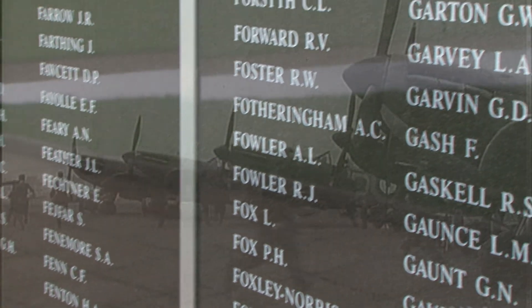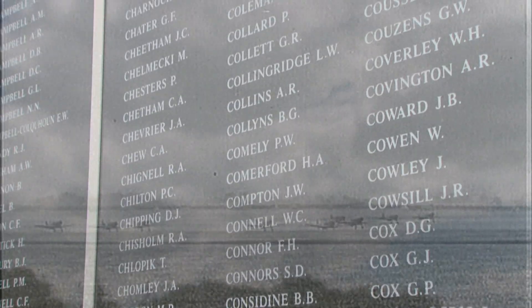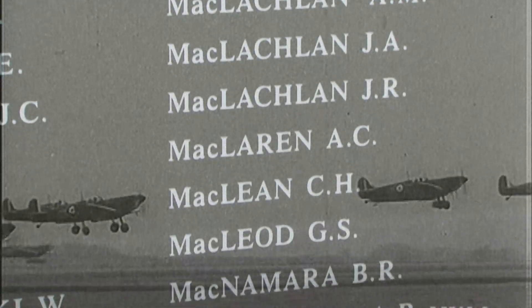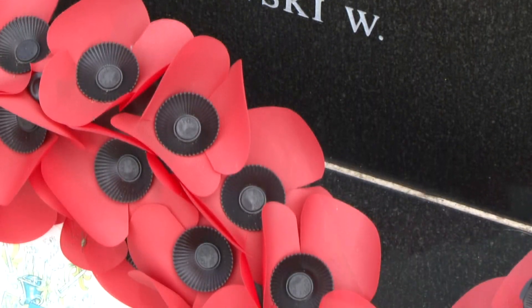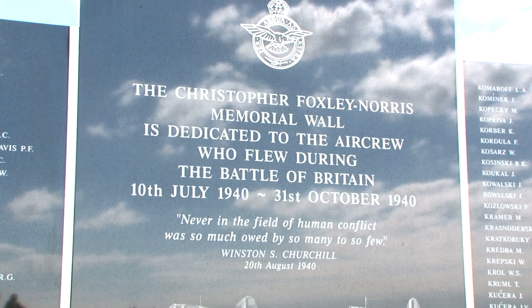The gratitude of every home in our island, in our empire and indeed throughout the world, except in the abodes of the guilty, goes out to the British airmen who, undaunted by odds, unwearied in their constant challenge and mortal danger, are turning the tide of the world war by their prowess and by their devotion. Never in the field of human conflict was so much owed by so many to so few.